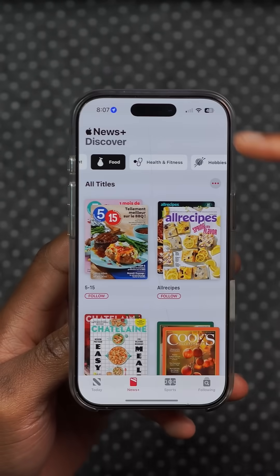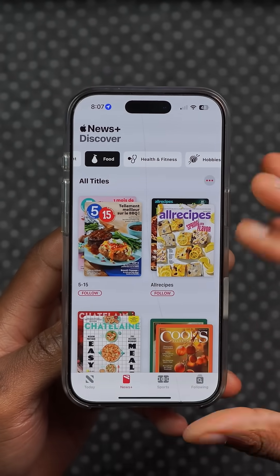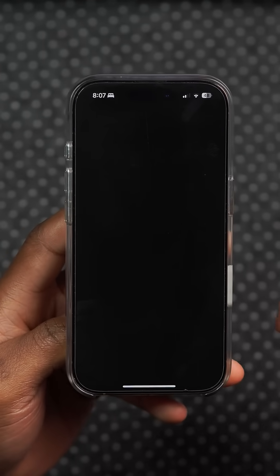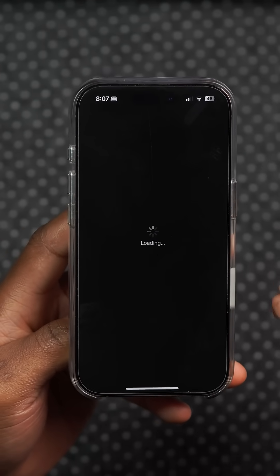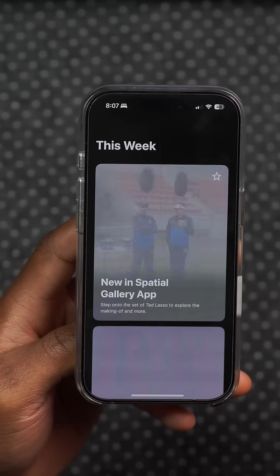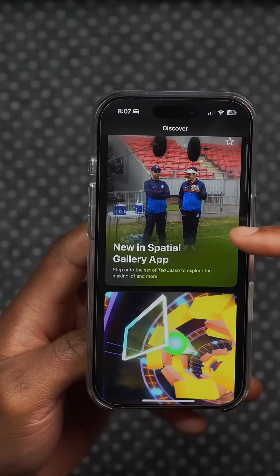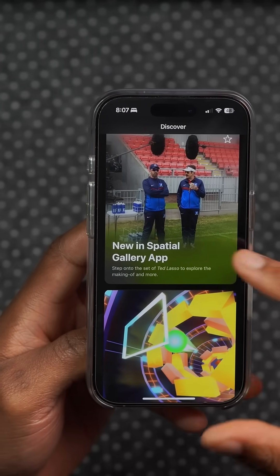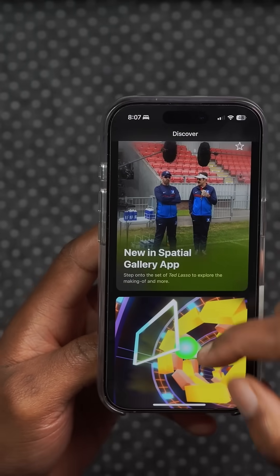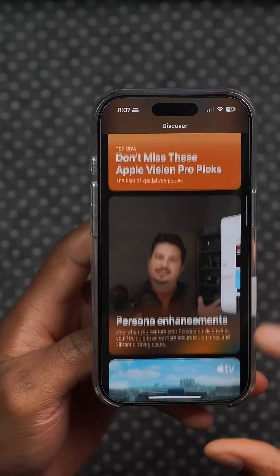Within News+ under the food section, a couple of users are reporting seeing a new News+ screen. When you open up the Apple Vision Pro application after updating, you can see it load, and there is a new special gallery app that has been updated with more News+ screens. Ted Lasso is among the newly added additions.